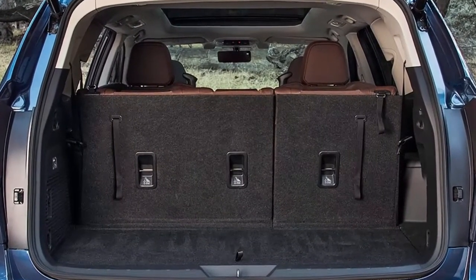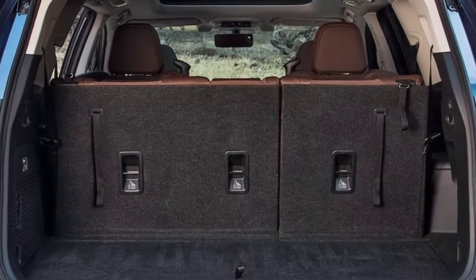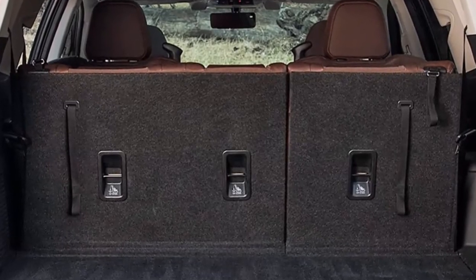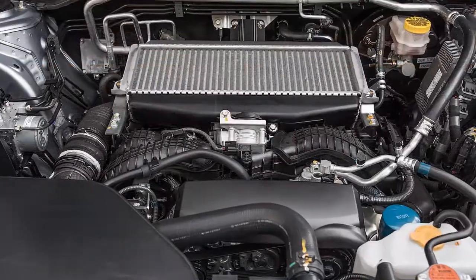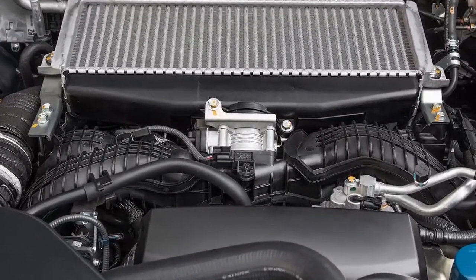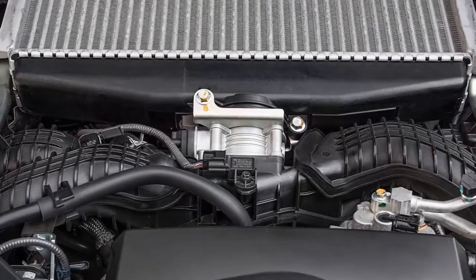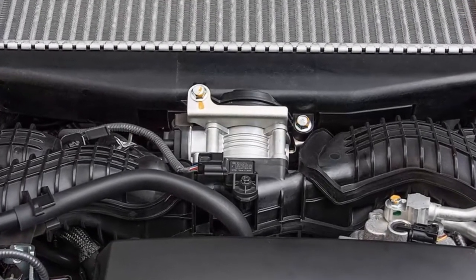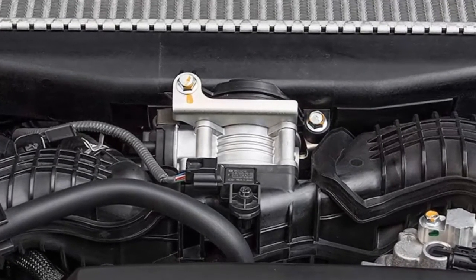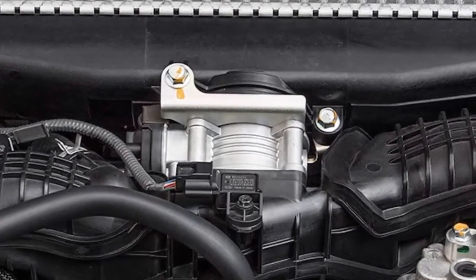Under the hood, all Ascents pack a 2.4-liter turbo flat-4 with 260 horsepower and 277 pound-feet of torque, mated to a continuously variable transmission (CVT). The 2019 Subaru Ascent starts at $32,970 and goes on sale in the US and Canada this summer. Subaru says more than 4,500 of the new SUVs have been ordered, and if you are thinking of trading up, now is probably a good time to place your order.